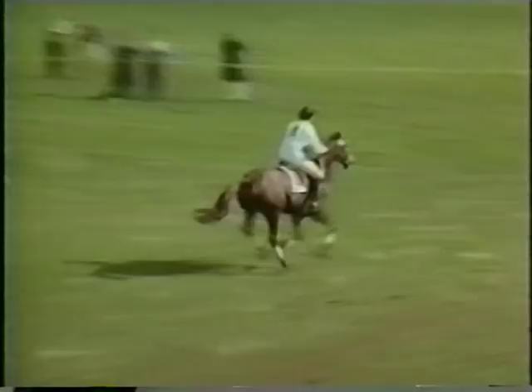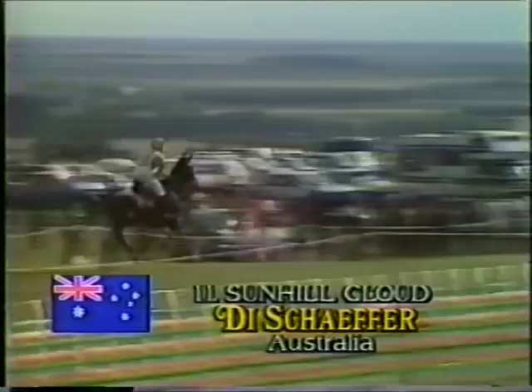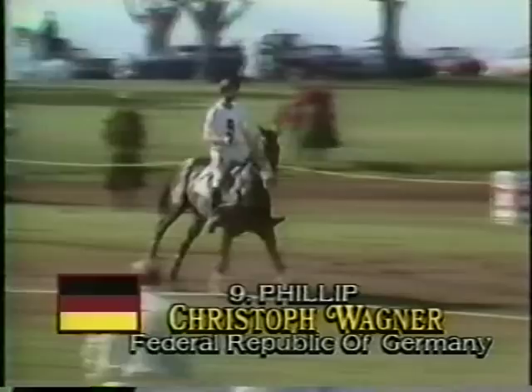Sunhill Cloud and Dai Shaffer for Australia just starting. Over the first and second — Dai Shaffer from South Australia, who has ridden this course many times. Christoph Wagner for Germany, the 12-year-old bay gelding Philip, now slightly over the bus stop and the Bentley gates, heading down towards Early Gawler, taking a different route, jumping in over the fallen log and going out over the road closed.